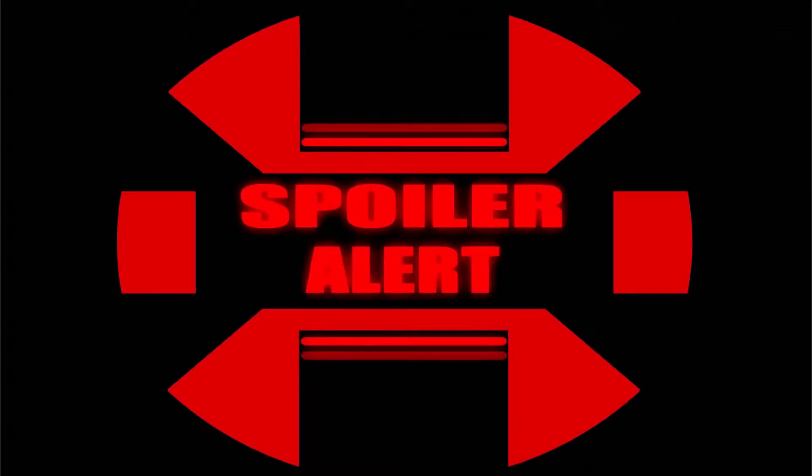From this point on, here is your spoiler warning. I am going to get into spoilers regarding the novel Collateral Damage. If you haven't read it, you may want to pause here, go read the book, and come back.